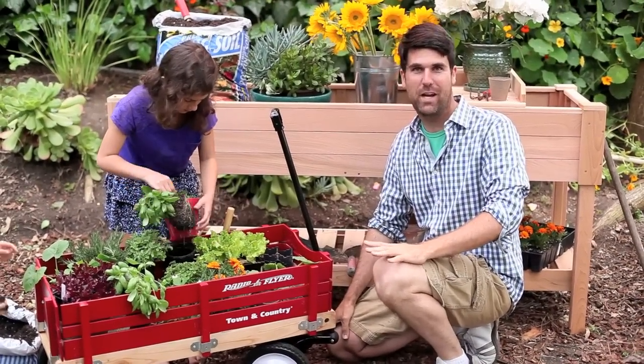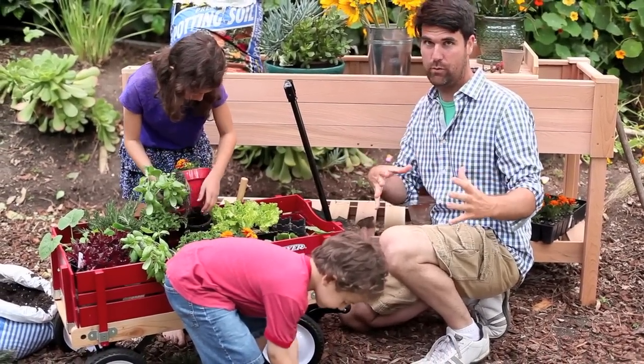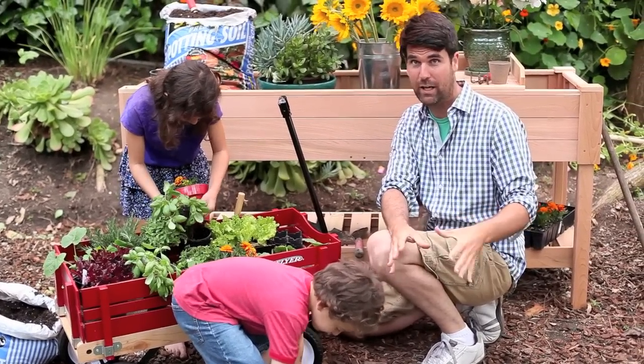Hey, I'm Brian Patrick Flynn, and we just created an outdoor space for kids. This area over here has two completely different spaces. Below is for games, like bocce ball and croquet, and a bunch of floor cushions for the parents to hang out with the kids.